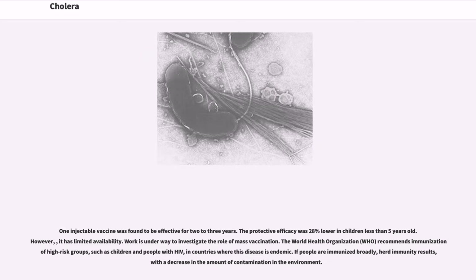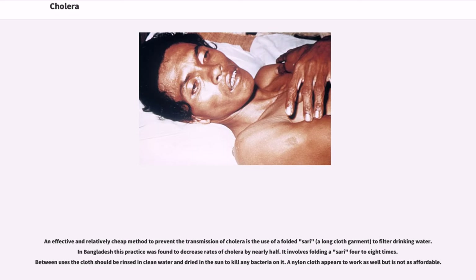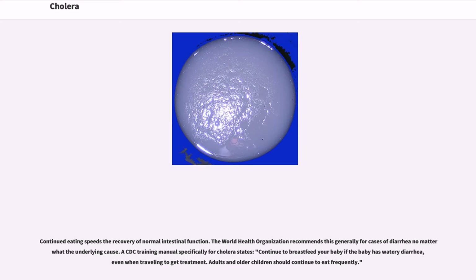Work is underway to investigate the role of mass vaccination. The WHO recommends immunization of high-risk groups such as children and people with HIV in countries where this disease is endemic. If people are immunized broadly, herd immunity results, with a decrease in the amount of contamination in the environment. An effective and relatively cheap method to prevent the transmission of cholera is the use of a folded saree to filter drinking water. In Bangladesh, this practice was found to decrease rates of cholera by nearly half. It involves folding a saree four to eight times; between uses the cloth should be rinsed in clean water and dried in the sun to kill any bacteria on it. A nylon cloth appears to work as well but is not as affordable.